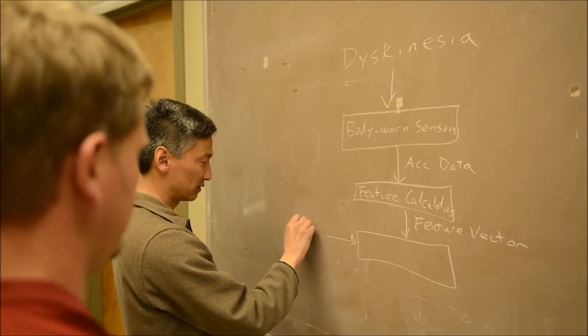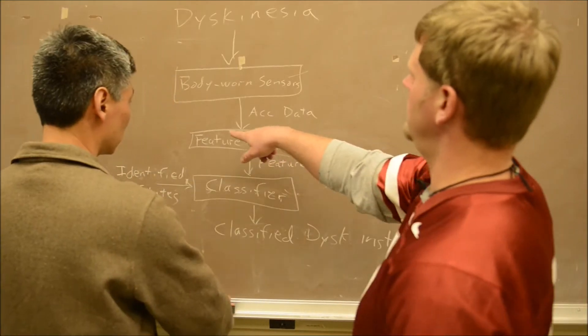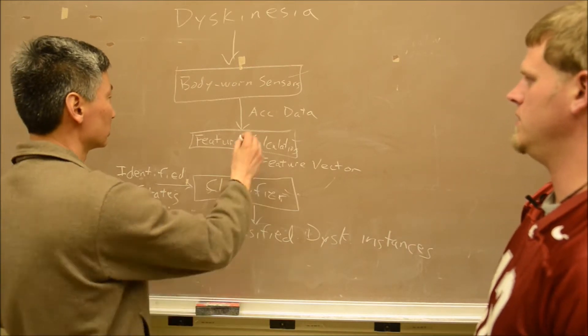I'm Nathan Darnell. I'm a fourth year PhD student of mechanical engineering at Washington State University. I left a career as a machine redesign engineer to return to grad school, where I am developing a system to track dyskinesia symptoms in the home setting. My interest in Parkinson's dates back to when I was a teenager and I was helping my grandfather who was diagnosed with Parkinson's.